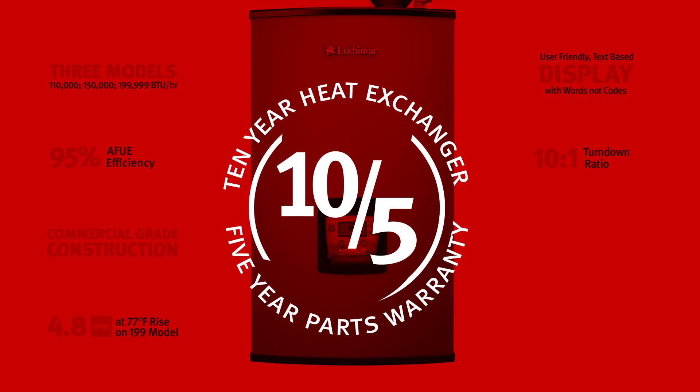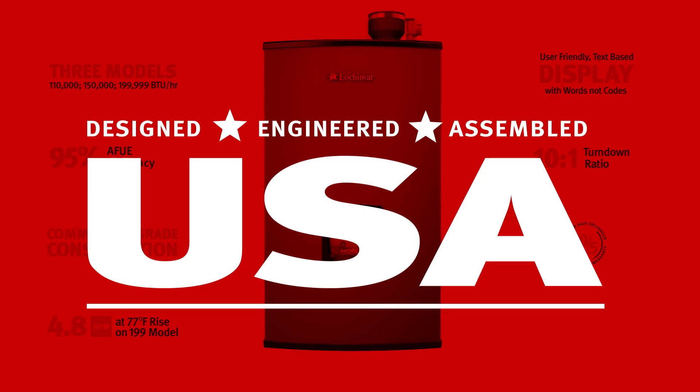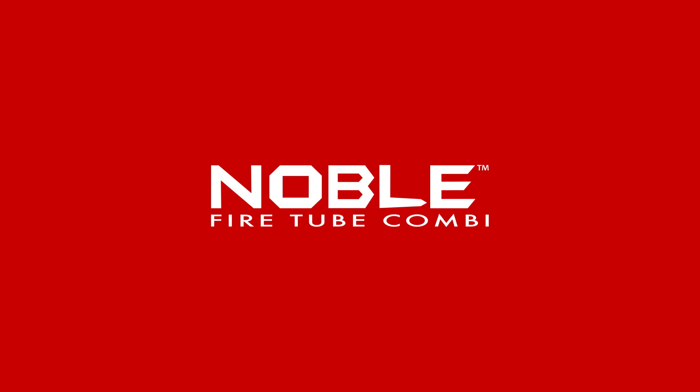And the assurance that comes from a 10-year warranty. All models are proudly designed, engineered, and assembled in Tennessee. The Noble speaks for itself, and it speaks boldly.